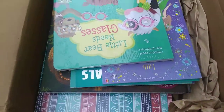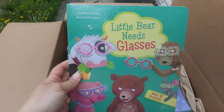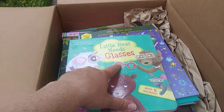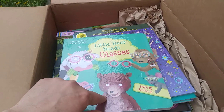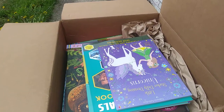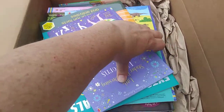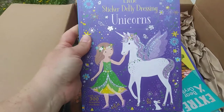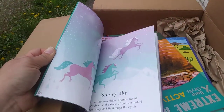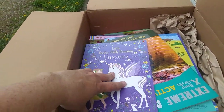I got Little Bear Needs Glasses — so excited about this one! It comes with reusable sticker glasses so he gets to try on five different pairs. Super cute. These are my daughter's favorites — the Little Sticker Dolly Dressing books. This is the unicorns one. She loves these. I've ordered just about every single one for her, though this particular one is for somebody else since she's already had it.